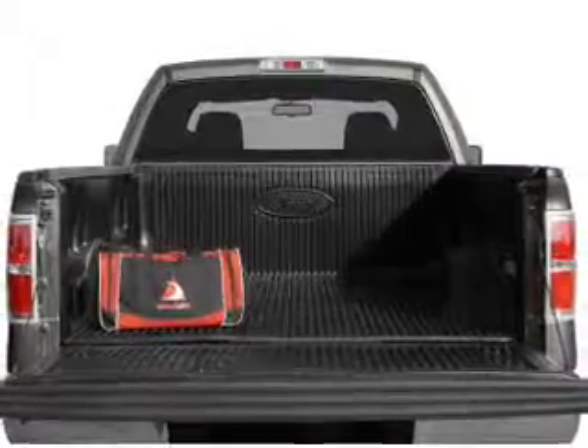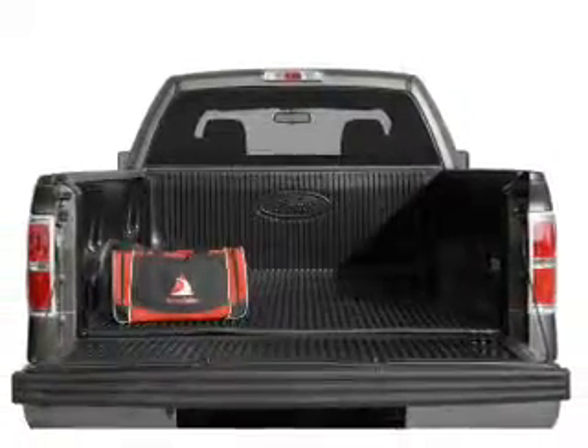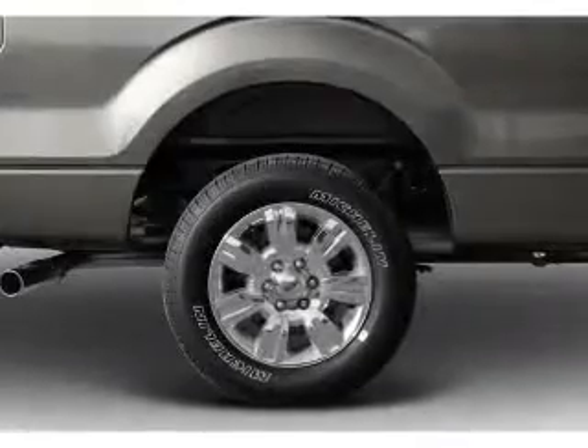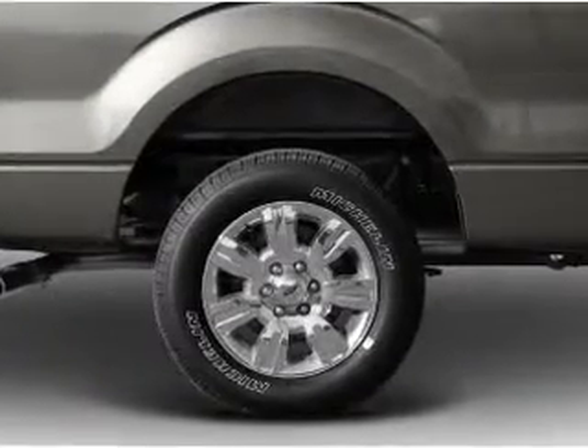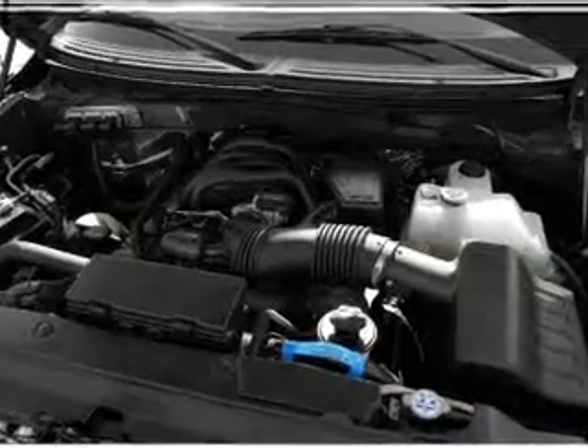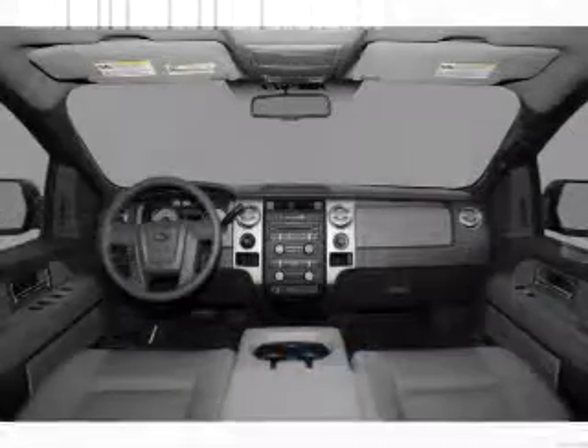The anti-lock braking system will help deliver you safely to your destination. Plus, enjoy these notable features that are included in this vehicle: air conditioning, power door locks, power windows, power steering, cruise control, an alarm system, an AM-FM stereo, and an adjustable tilt steering wheel.